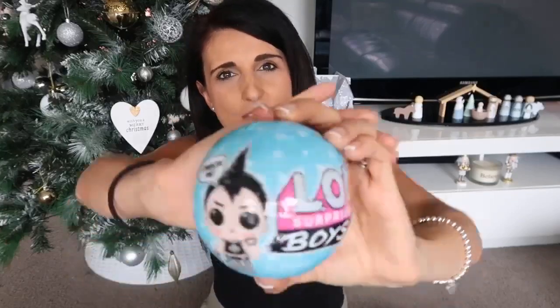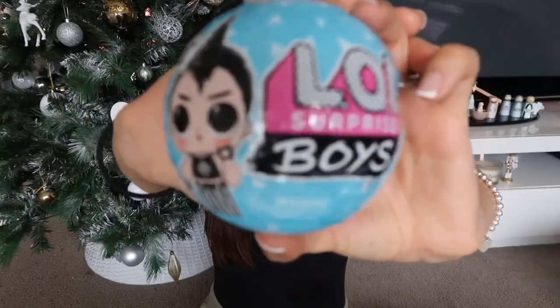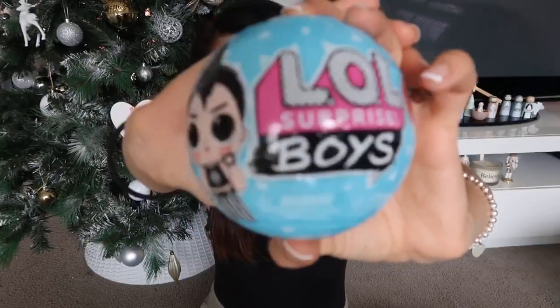The next thing he's getting is an LOL. My daughter is obsessed with LOLs lately — she's only three but has older girl cousins who love them too. I thought I'd throw in an LOL for him as well because he loves collecting things, and this is the boy version so you get a little boy doll. He loves playing dolls with Adriana, so I'm sure he'll like this. I'll test it out and if he does like collecting them I can keep gifting these to him.